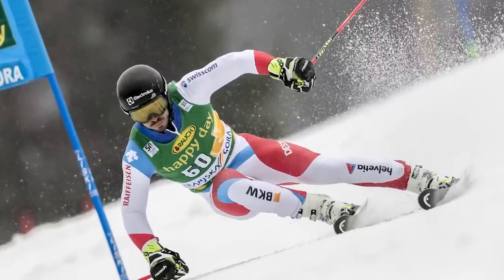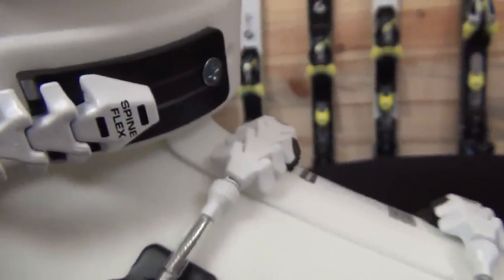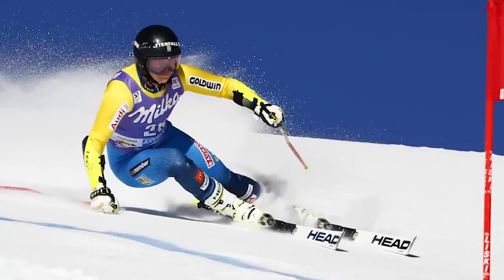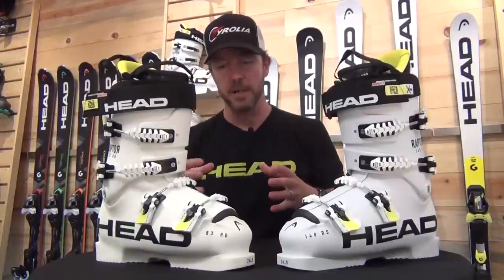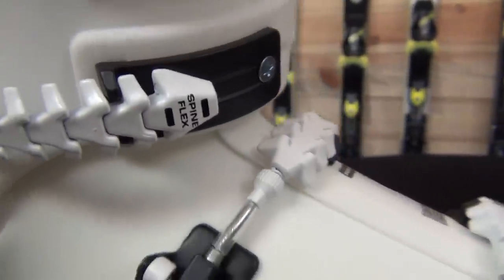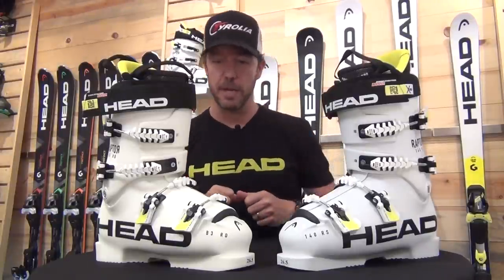We also use a particular buckle system on the higher-end RD and RS models called Spine Flex. Spine Flex is an articulated buckle — an articulated bail — that ensures a nice round wrap over the top of the foot and around the shaft of the leg, so we're not increasing pressure points by increasing tension on the buckle. We're not flattening out the buckle over the instep or the cuneiform bone; we're keeping it nice and round and allowing blood to flow through those key areas.